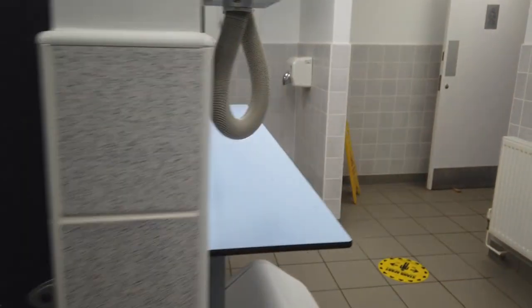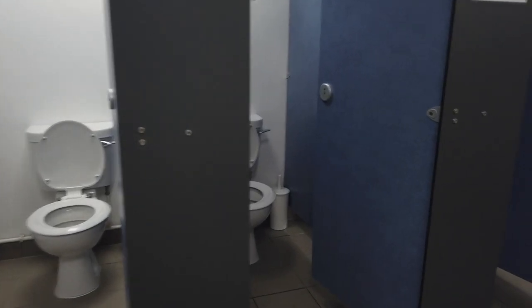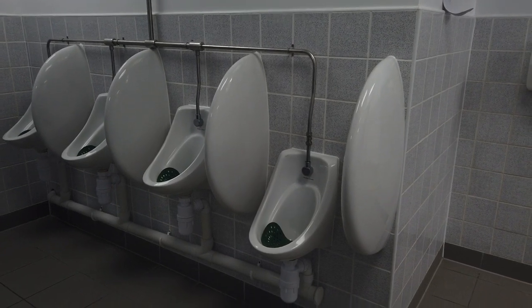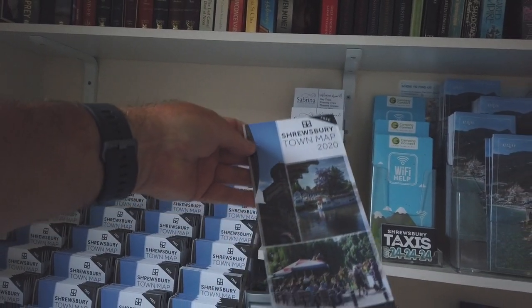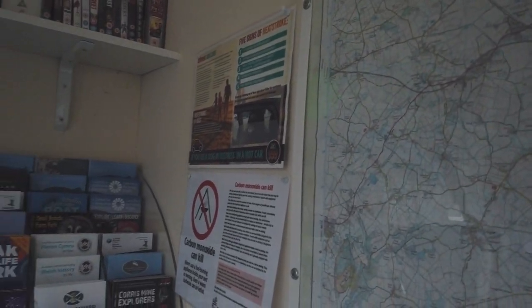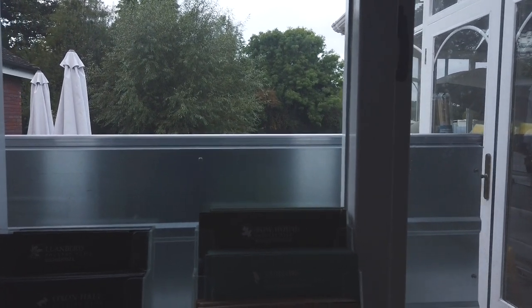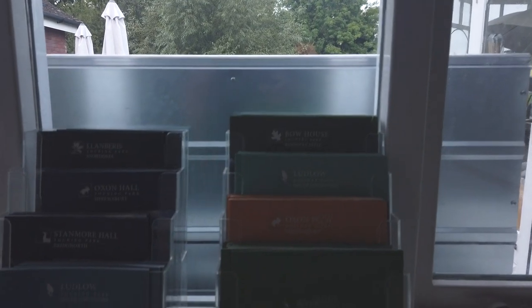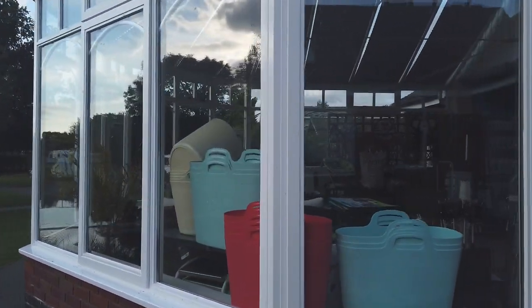The facilities include six showers, six washbasins, four sit-down toilets, and four urinals — which is quite small for the number of pitches on site I think. There's also a good information room where you can pick up a Shrewsbury town map and find lots of little bits of information about the area, plus details of all the different sites they own. And there's a little shop selling camping supplies.